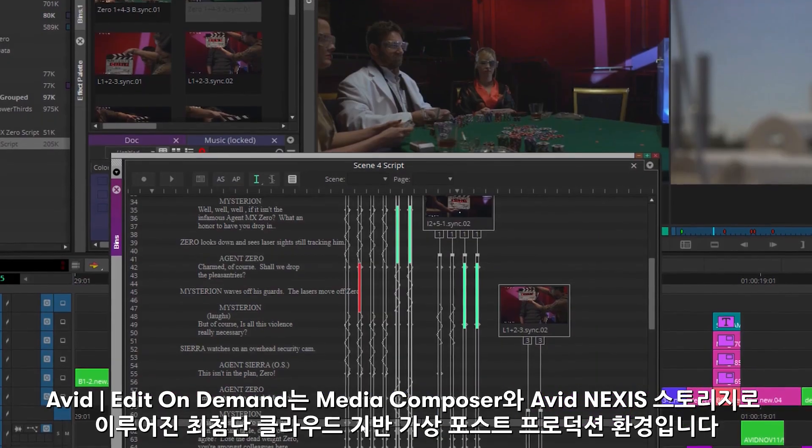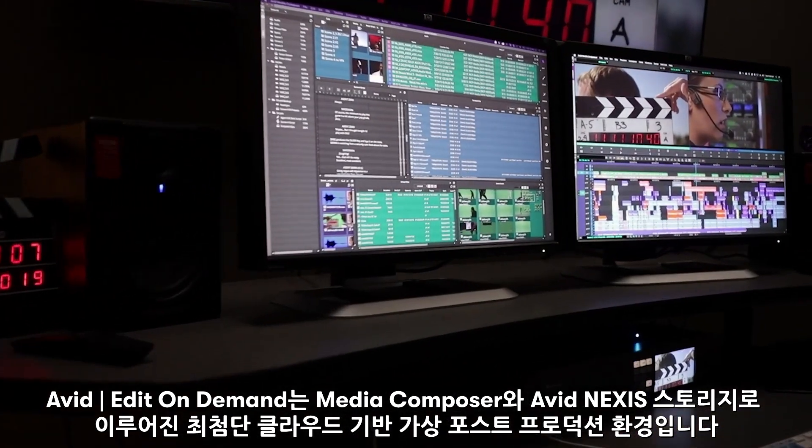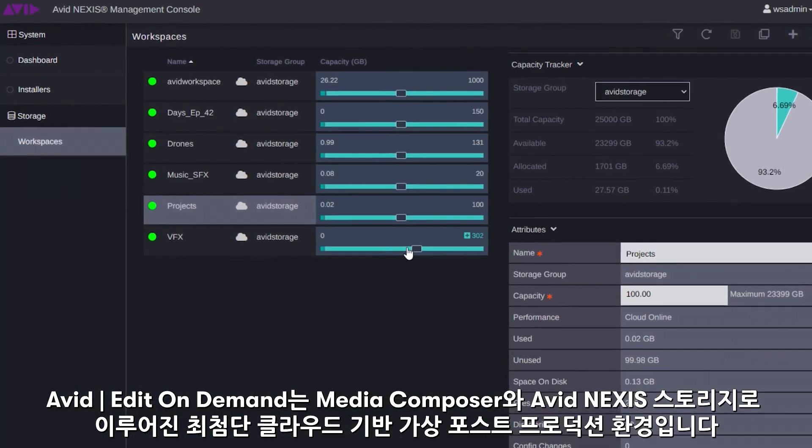It's a full virtual post-production environment in the cloud, built on the industry-leading Media Composer, Avid Nexus Storage, and state-of-the-art cloud infrastructure.